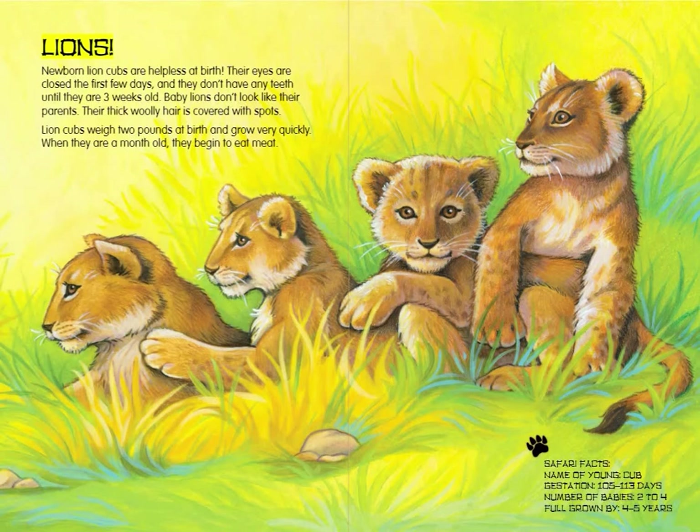Lions. Newborn lion cubs are helpless at birth. Their eyes are closed the first few days, and they don't have any teeth until they are three weeks old. Baby lions don't look like their parents. Their thick woolly hair is covered with spots. Lion cubs weigh two pounds at birth and grow very quickly. When they are a month old, they begin to eat meat.